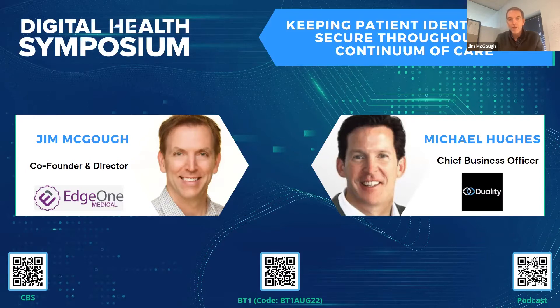Jim McGoff here — HIT Lab Breakthrough Alliance board member, happy to be interviewing Michael Hughes from Duality. We had a chance to chat briefly about Duality and I was just like, wow, this is one of those companies I wish I thought of five or ten years ago — solving a big problem with some interesting applications for healthcare innovation.